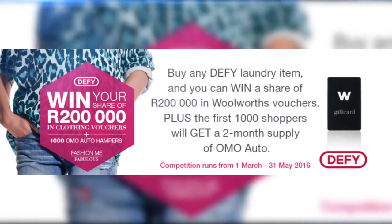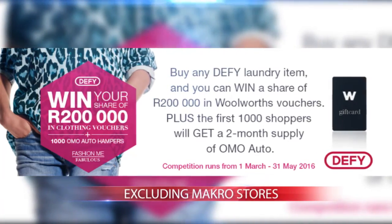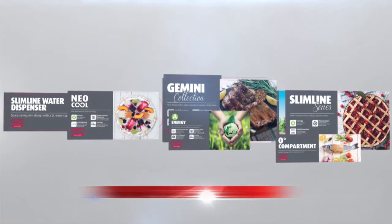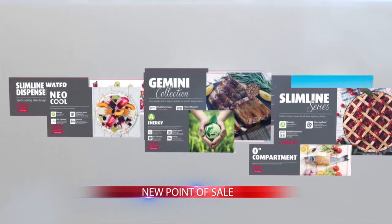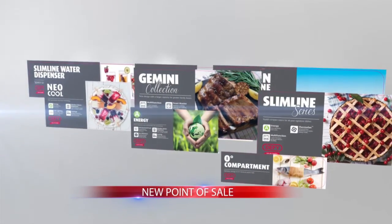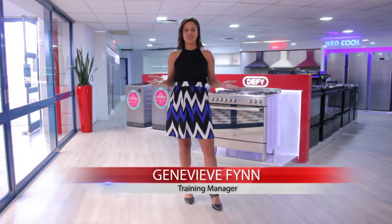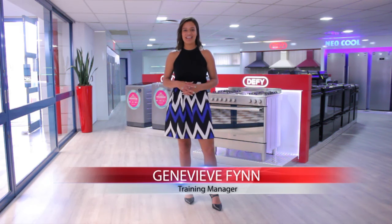Moving on to our trade update — we still have Fashion Me Fabulous running in stores, so keep a look out for that. Something I'm incredibly excited about is that we have new points of sale that are going to be hitting the stores soon. They're very sophisticated, look sleek, and the imagery is absolutely stunning, so have a look out for these and feel free to let us know what you think. Lastly, we all know that the Olympics is coming up in August and we've got a go for gold campaign — it's a bit early to tell you about it now so I'll let you know in our May broadcast. That's it from me here in the Denver showroom. Thank you so much for joining us and we'll see you next month. Don't forget — Defy, believe in better.